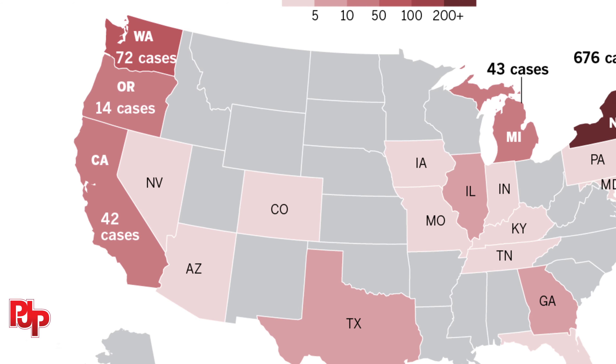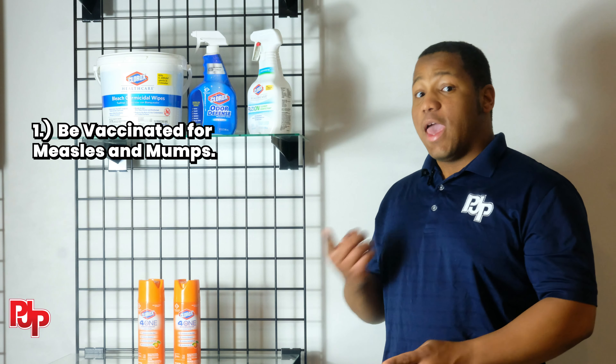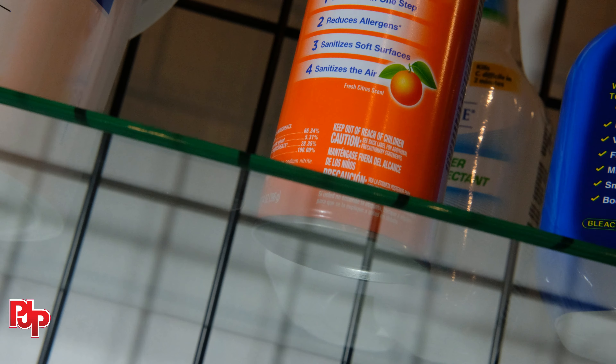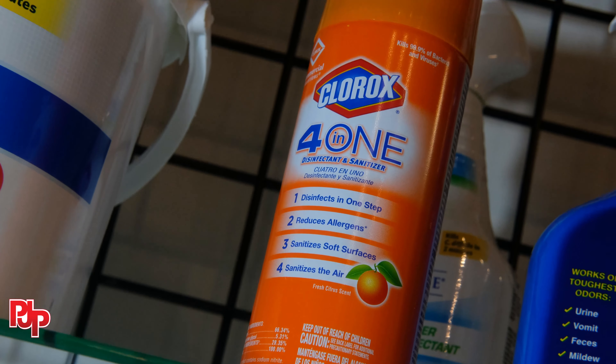This threat has affected states all over the country, including our backyard of Philly. According to the CDC, the best way to avoid a measles and mumps outbreak is to be vaccinated and to wash your hands regularly. But when trying to prevent the spread in your business, you may need more than that.